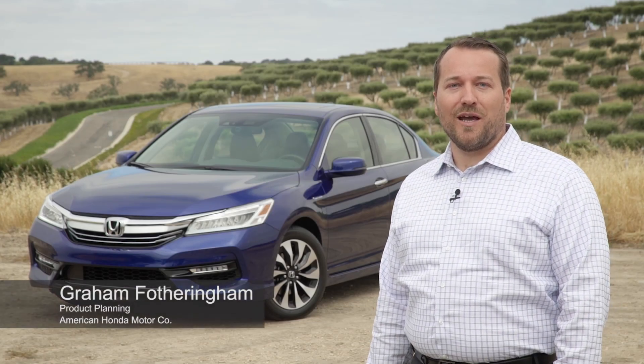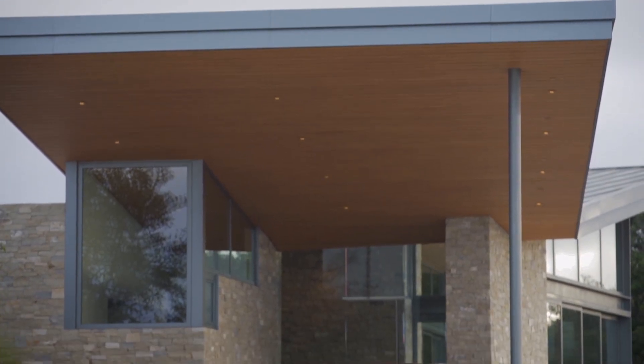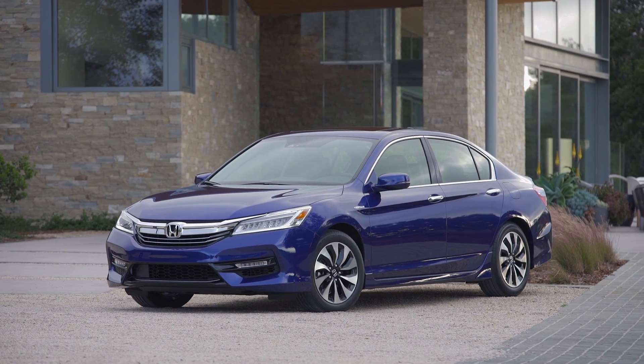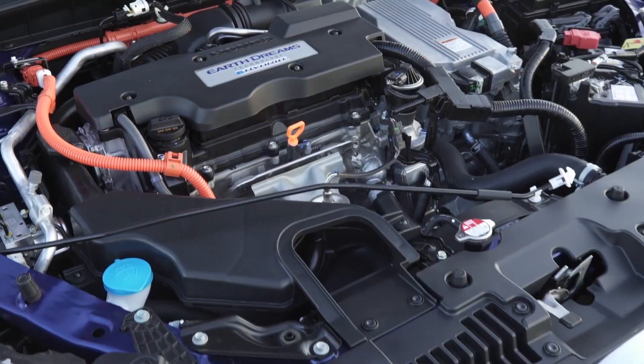The 2017 Honda Accord Hybrid has class-leading horsepower, packaging, and feature content. This makes the Accord Hybrid the best Accord and the best hybrid in its class.